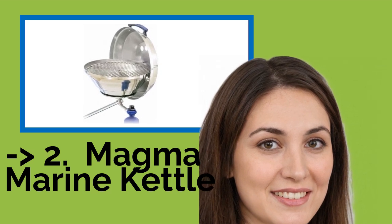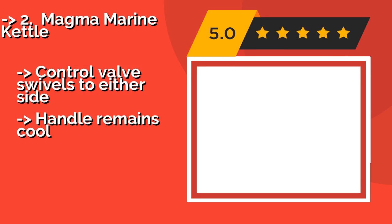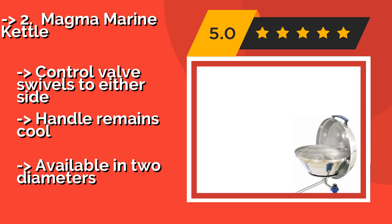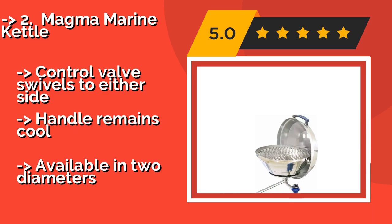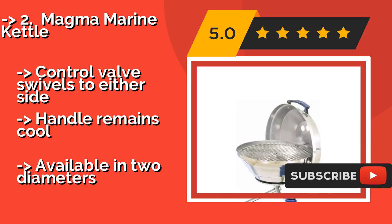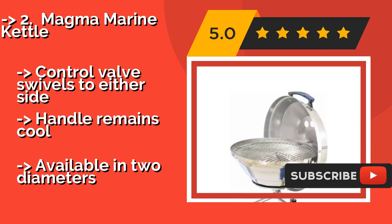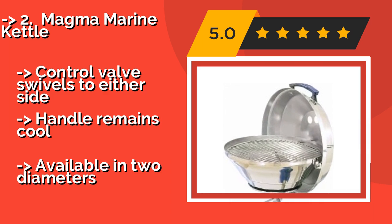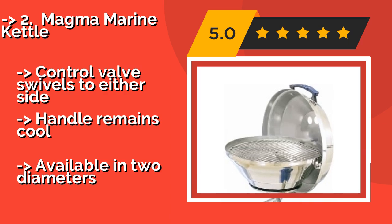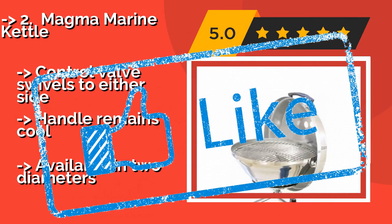The Magma Marine Kettle, about $150 — the lid can be rotated to act as a windshield in blustery conditions to help you get it lighted. It uses both radiant and convection heat, enabling it to come to temperature very quickly and stay there. The control valve swivels to either side, the handle remains cool, and it is available in two diameters.